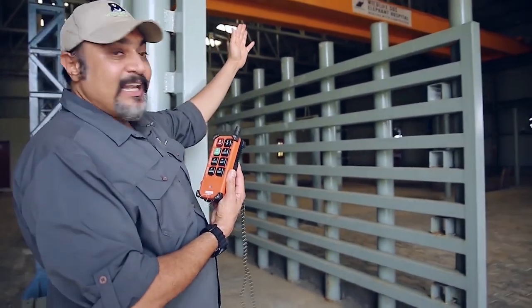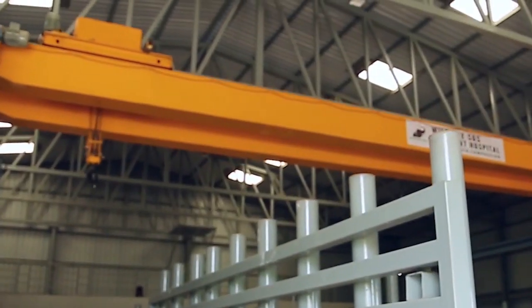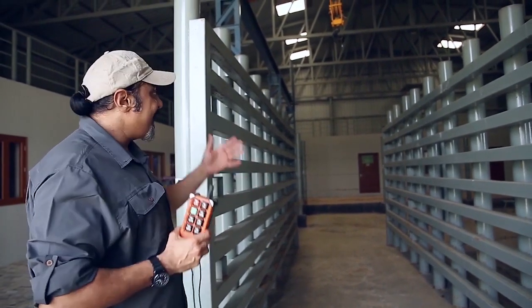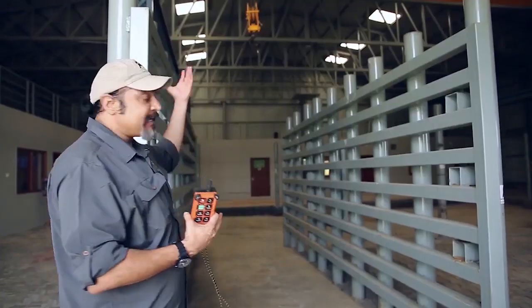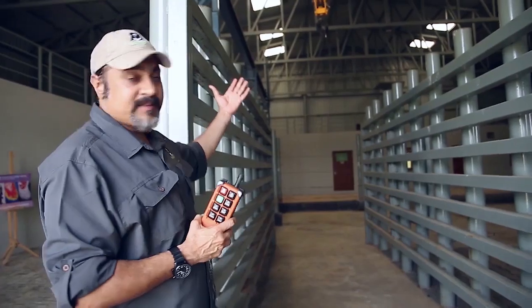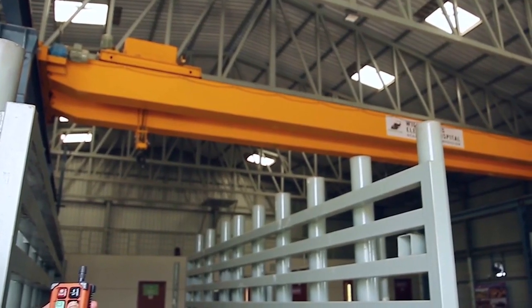We have a lift — this is a medical hoist. This medical hoist is an incredibly important part of this hospital. If an elephant is sick and needs to be lifted up to help take the weight off its legs, this is an incredibly important medical device.